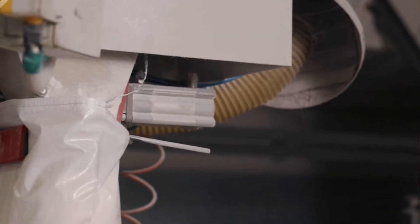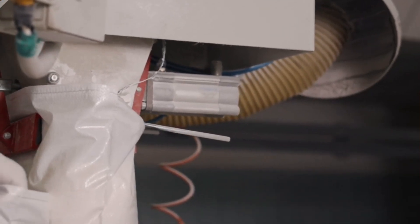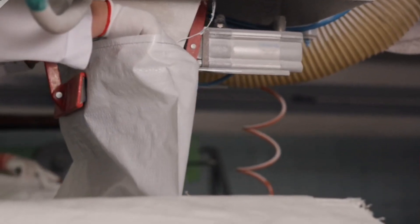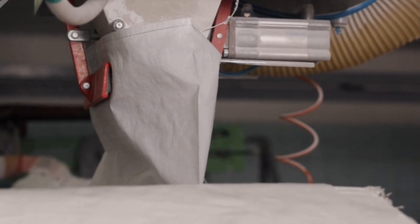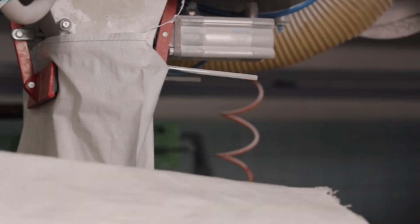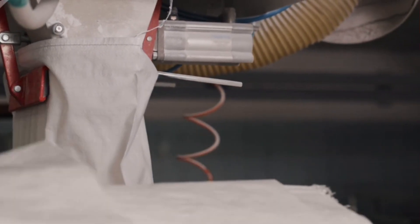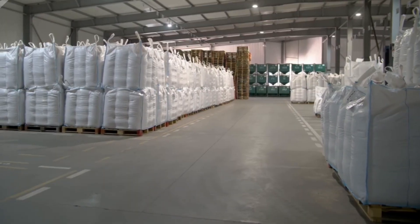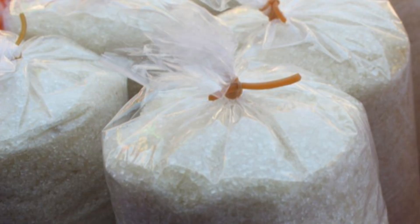With the sugar now in its final form, it's ready for packaging. Factories often employ automated systems that measure and pack the sugar into various sizes, from small packets for everyday use to large bags for industrial purposes. Once packaged, the sugar is dispatched to warehouses or directly shipped to retailers, supermarkets, and manufacturers, ensuring it reaches consumers worldwide.